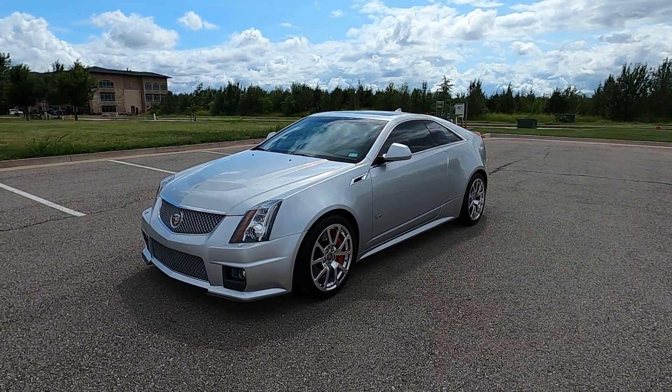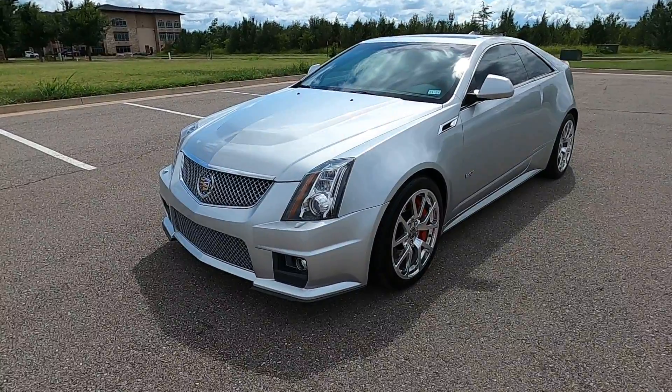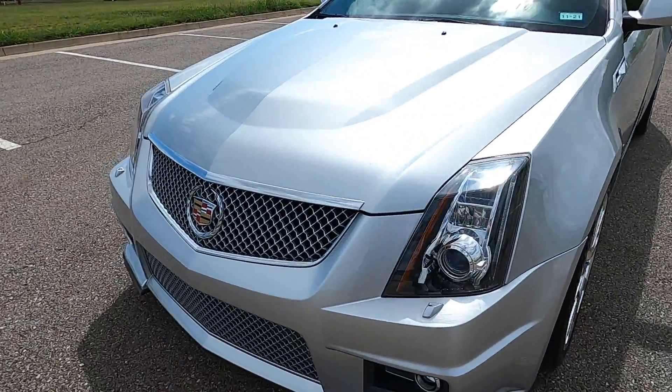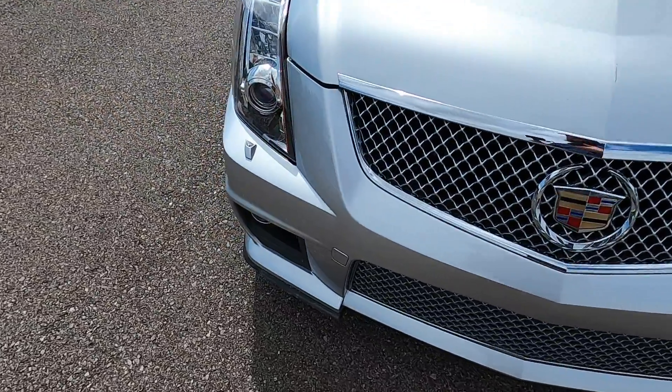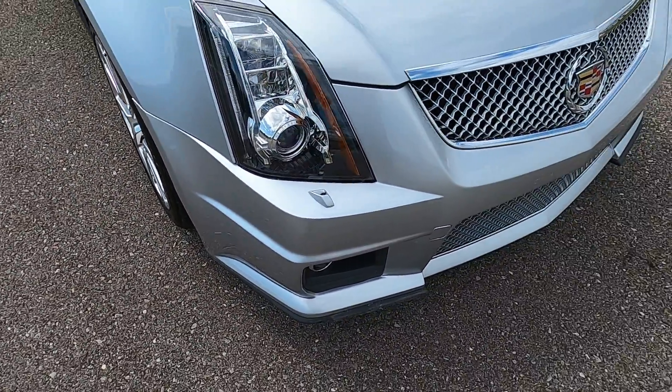Hello everyone, I'm Seth with Exotic Motorsports and this is our 2013 Cadillac CTS-V with 55,429 miles. It looks pretty good overall but does have a few flaws.